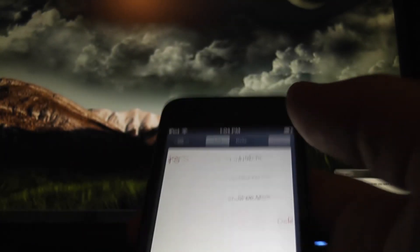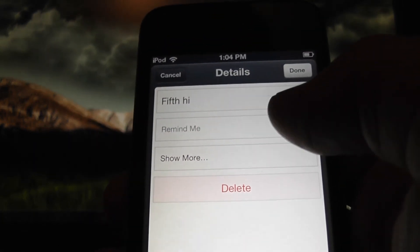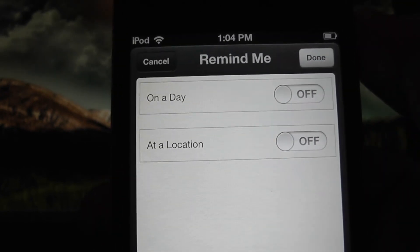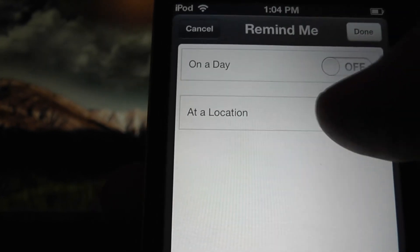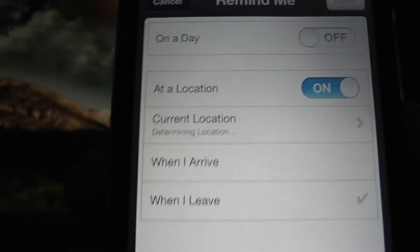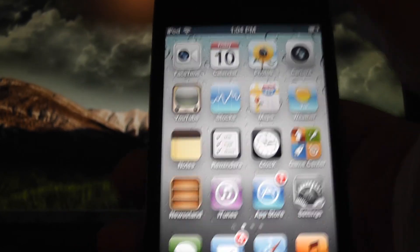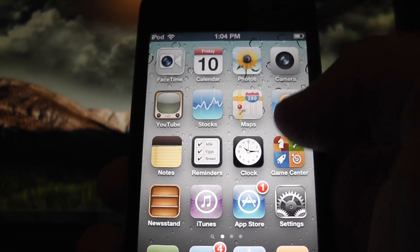So you can just add a reminder, and I've already added one here. If you tap on it, you can see 'Remind Me' — tap on that and it actually lets you add a location. So basically, if you leave a location or go to a location, it will actually alert you. It'll pop up when you either leave or go to that location, which is really cool. So if you need to — say you're leaving work and you need to pick up milk — it will pop up and tell you to buy milk.